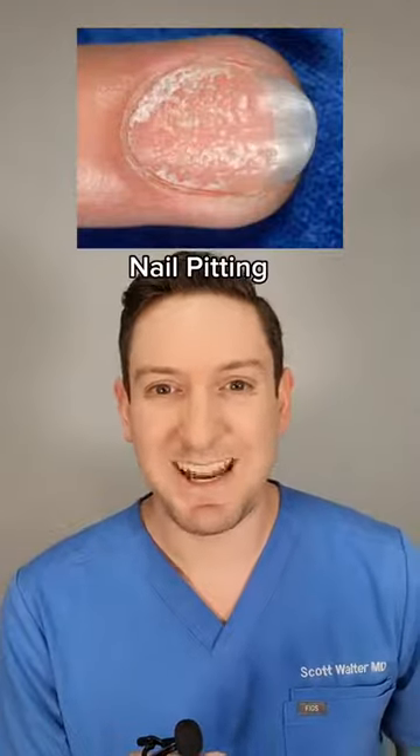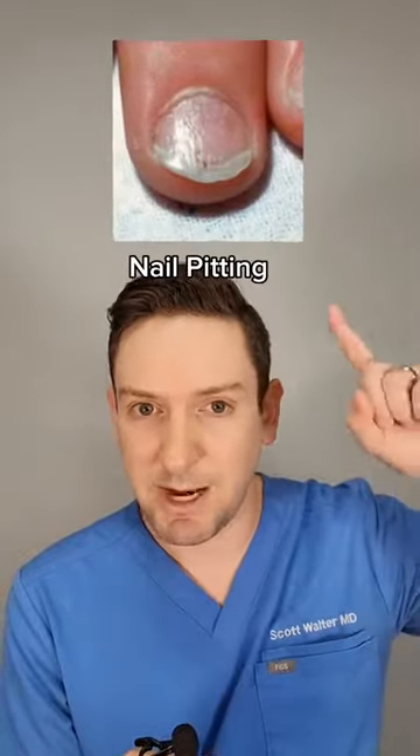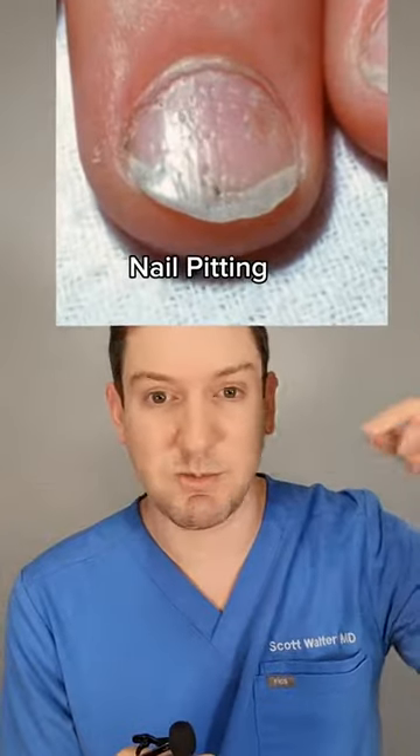The first sign I look for is nail pitting — little pits in the nails. They vary in depth but are usually randomly arranged, just kind of scattered as little tiny holes, which we call pits.